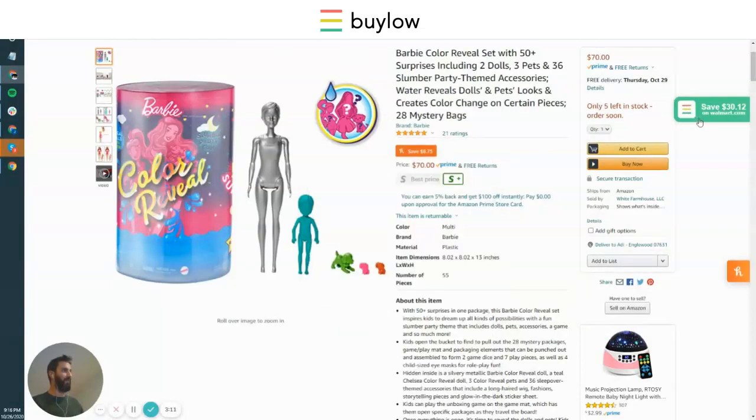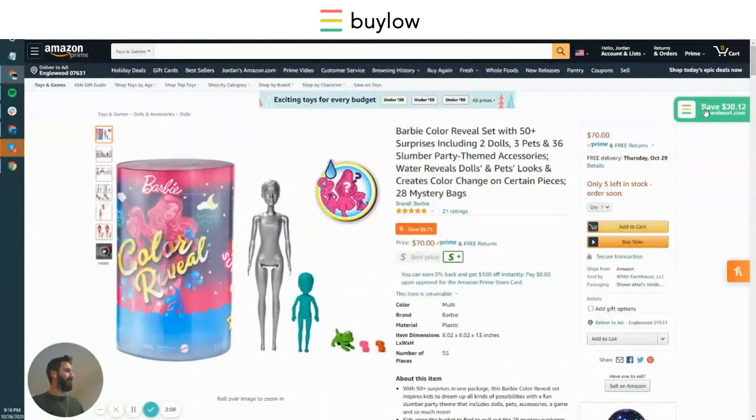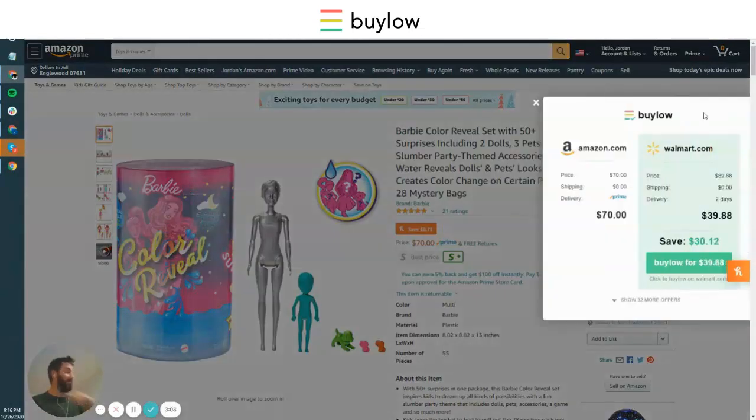Bilo is also free, but it has the most in-depth analysis and the most in-depth data, and it's all in real time. So we're seeing the Amazon Prime offering here for $70. You'll also see Walmart selling this for $30.12 cheaper. That's a lot more than the $8 savings that Honey was showing you. Of course, Wikibuy is not showing you anything because they have outdated data — they don't pull this information in real time and haven't even made a match for this.